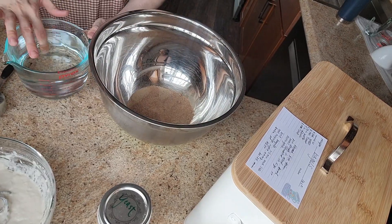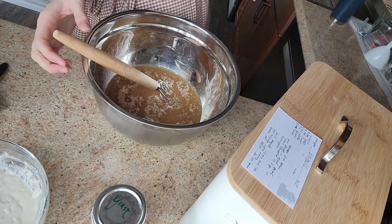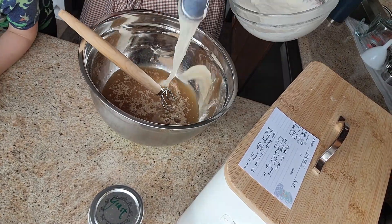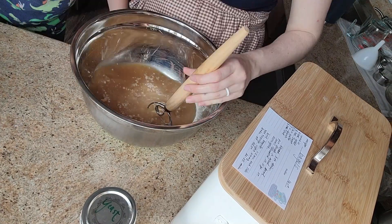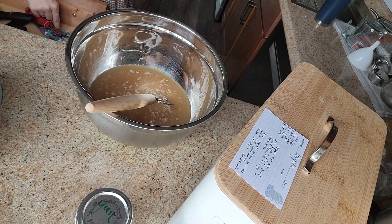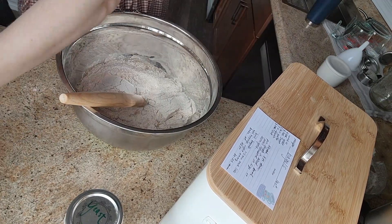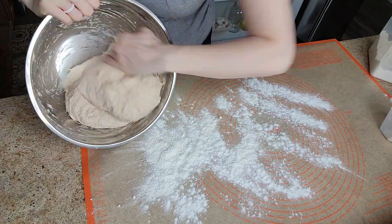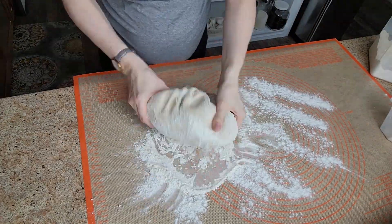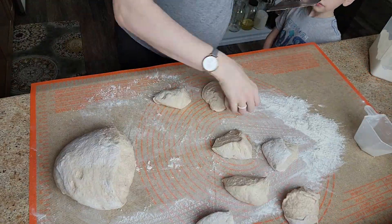Next up I'm making bagels — a double batch, so about 32. You can use them for breakfast sandwiches or snacks. I haven't perfected making bagels; these ones turned out flat and I think I may have let them over-rise before cooking them, but they all tasted all right.